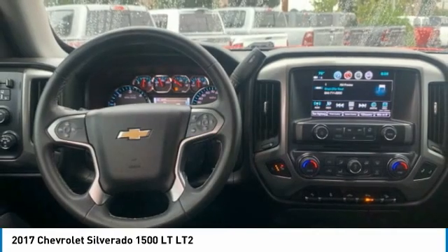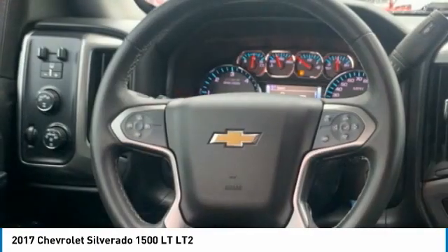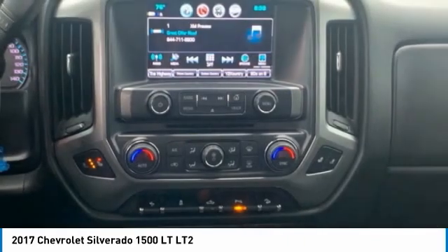Four-wheel disc brakes. This isn't just a vehicle, it's an experience. So stop in for a test drive today.